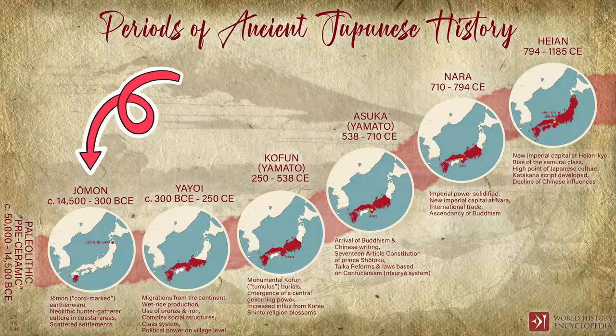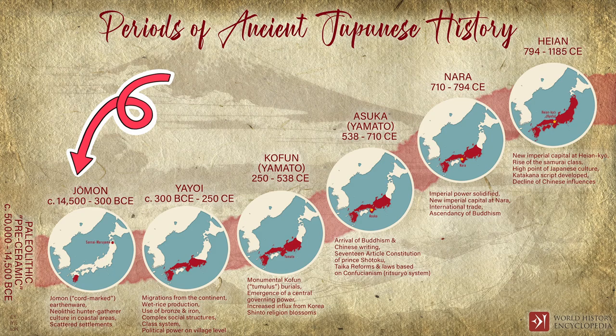Hello everyone! This will be my penultimate video on the Jomon period. It's going to be a short one, but the next video is already recorded. All I need is to edit it, so it will be available in just a couple of days. As for today, I'm going to present a brief summary of the six phases of the era in chronological order.